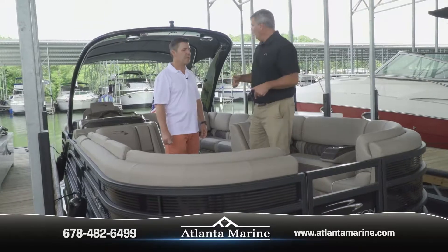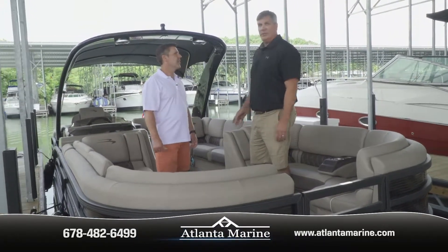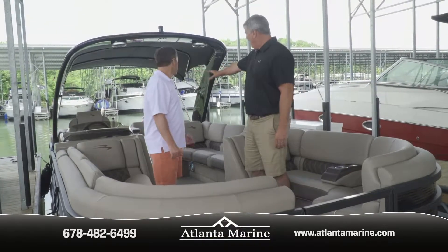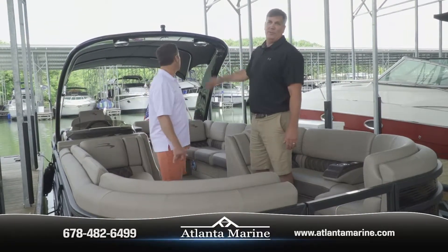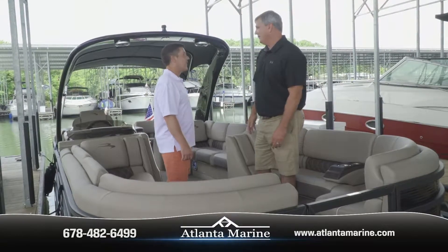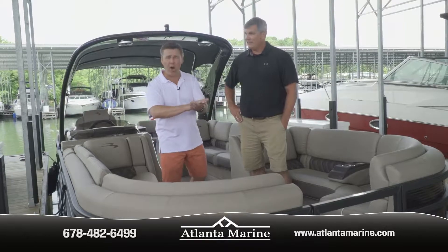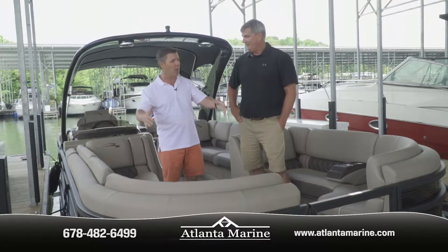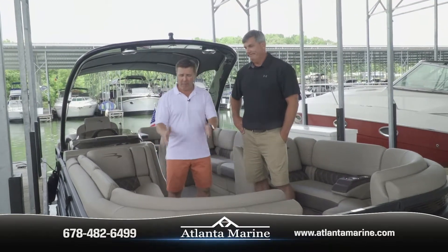Now you can spread everybody out on this boat. There's a custom seat on the drive passenger side, just across from the driver, so the driver can sit and drive with a crowd nearby. It's primarily under the top — about a 12-foot top hooked onto the cladded arch, which is very nice. It's going to make your boating experience fantastic whether you're doing the fun stuff or just parking and hanging out with friends and family.